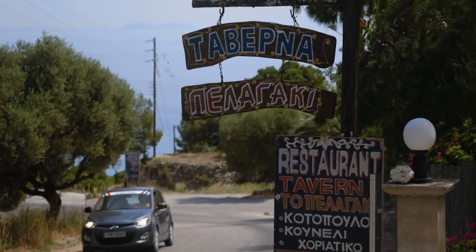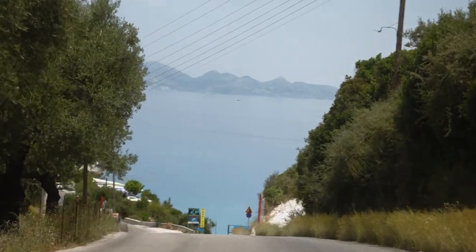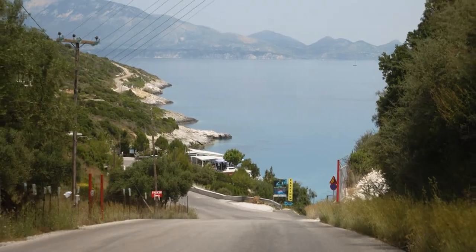Now that we had some delicious food, it was time to get to the boat and go see the beautiful Navaggio Beach and the famous blue caves of Zakynthos.